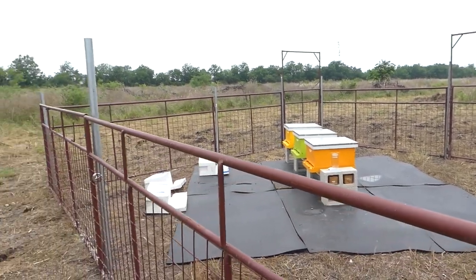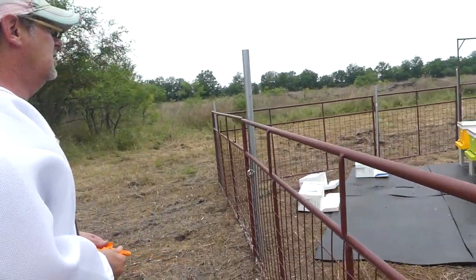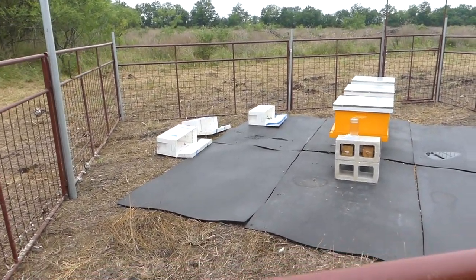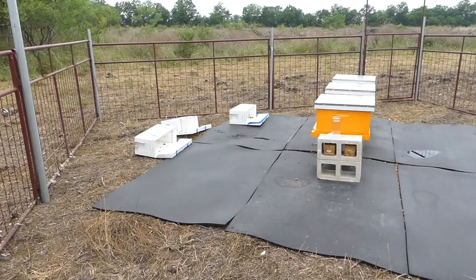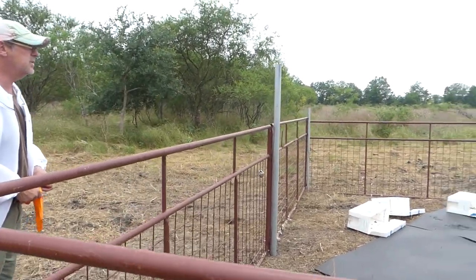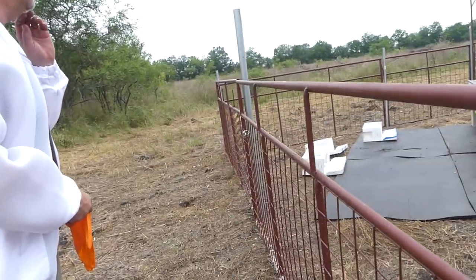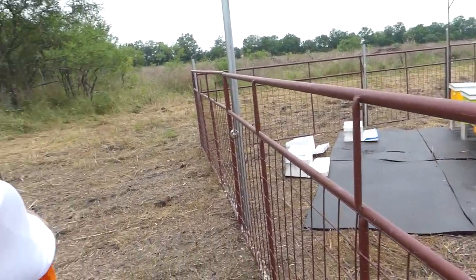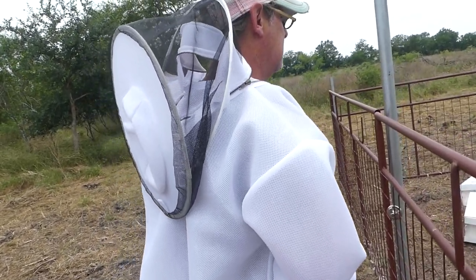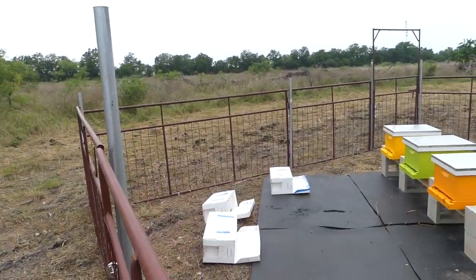We discuss whether to remove the plastic boxes from the ground. The sugar water has attracted ants, and there's some confusion about beetles on the ground — those turn out to be bees. Hive beetles are very small and black or dark brown, so you probably won't spot them easily.